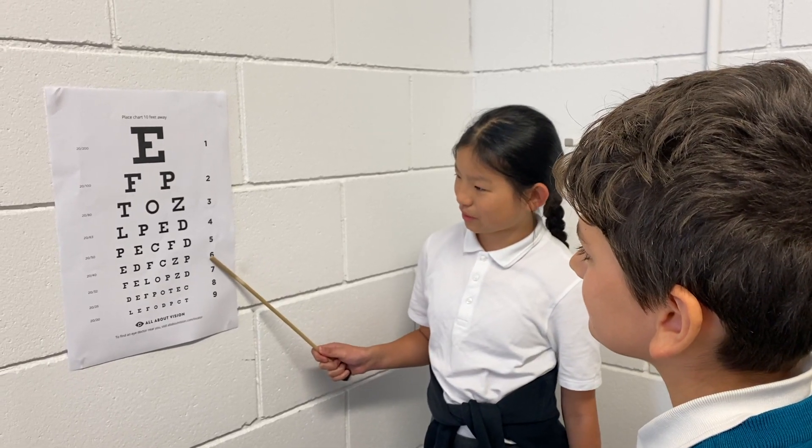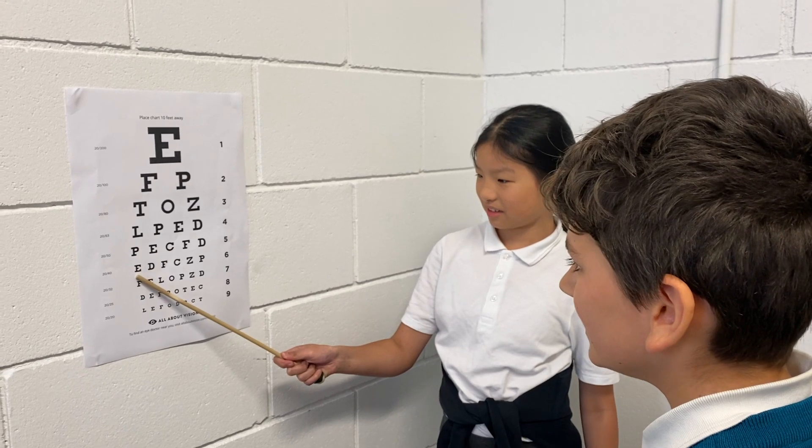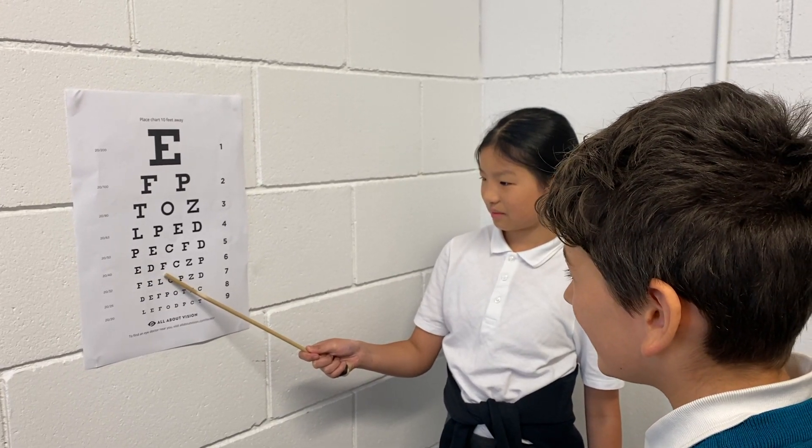Can you read line 6 for me please? E. D. A.